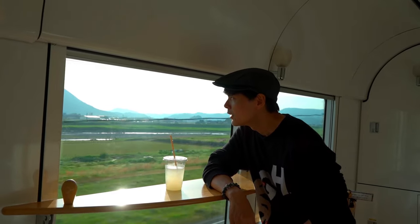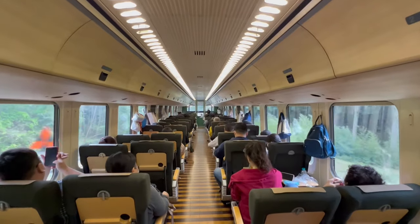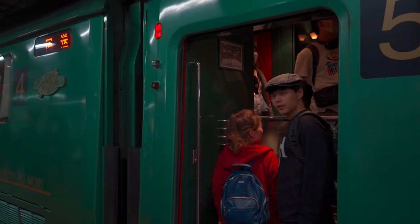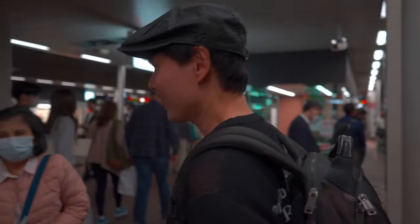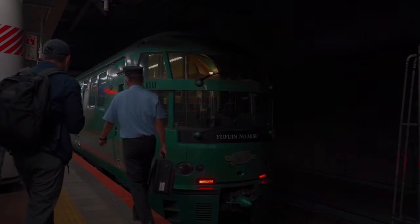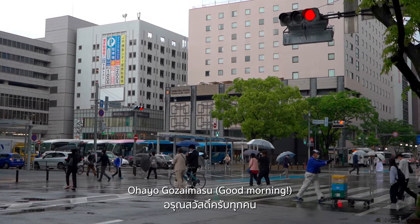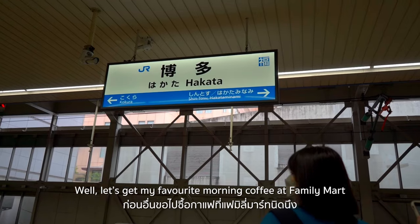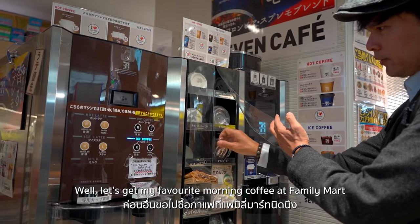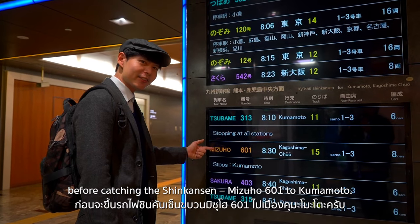It's a rainy day today, but I think it's fresh and we could walk without strong sunlight. Let's get my favorite morning coffee at Family Mart before catching the Shinkansen Mizuho 601 to Kumamoto.